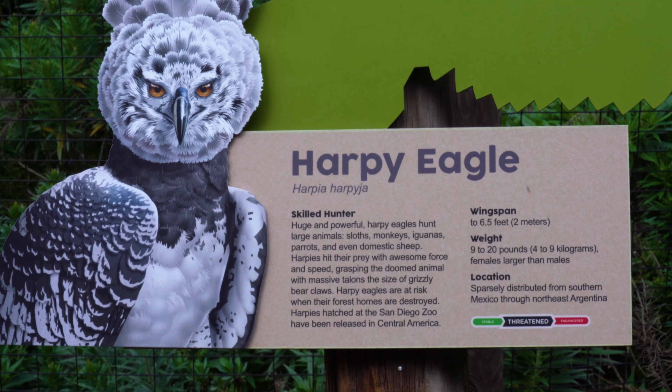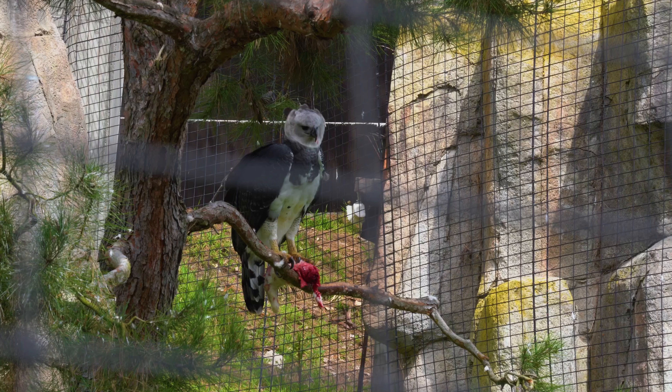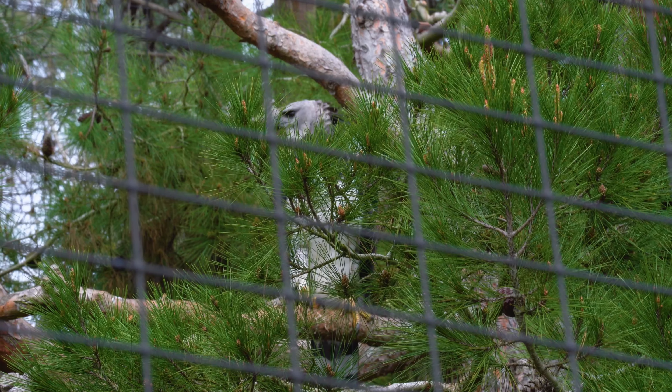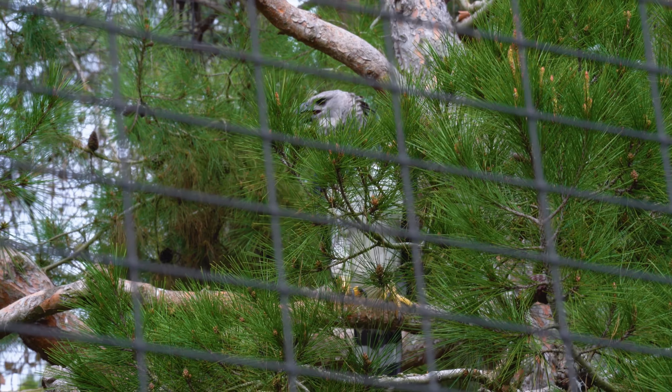In contrast, the harpy eagle, a fearsome predator, uses its formidable talons — each as big as a human hand — to snatch up prey like sloths and monkeys.